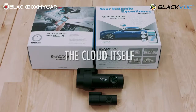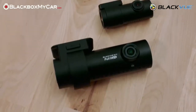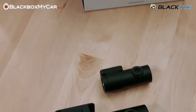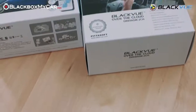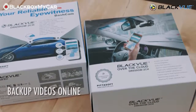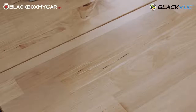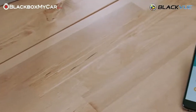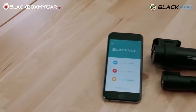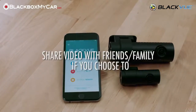Another beneficial feature that I have not yet really touched upon is the actual cloud storage service itself. If you were to lose your microSD card or have it formatted, the cloud allows you to back up your videos online, which can protect your videos from getting overwritten or lost. Since videos are stored in the cloud online, Blackview has also given users the ability to share their videos with friends and family if they choose to.